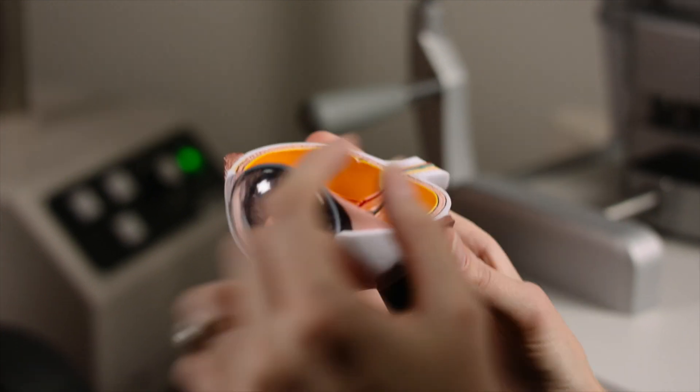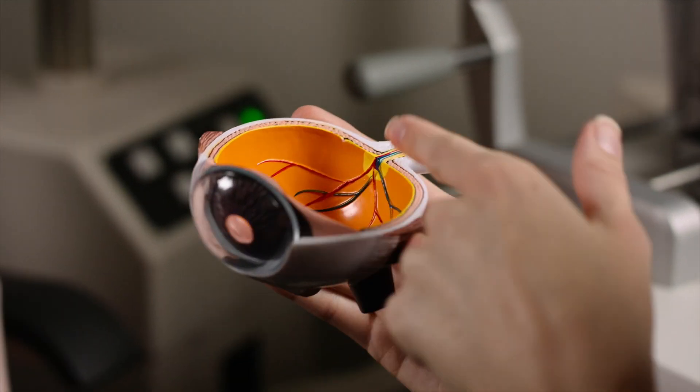Now we have wavefront guided technology and topography guided technology, which are able to give you a much more customized and precise treatment plan.